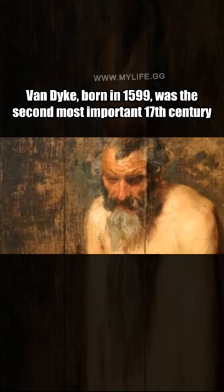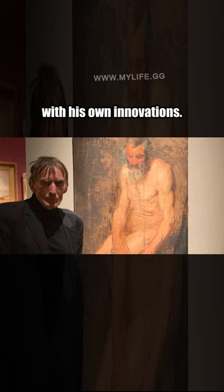Van Dyck, born in 1599, was the second most important 17th-century Flemish painter after Peter Paul Rubens and is best known for his portraits and for revolutionizing court portraiture with his own innovations. He built off of the techniques developed by artists like Hans Holbein.